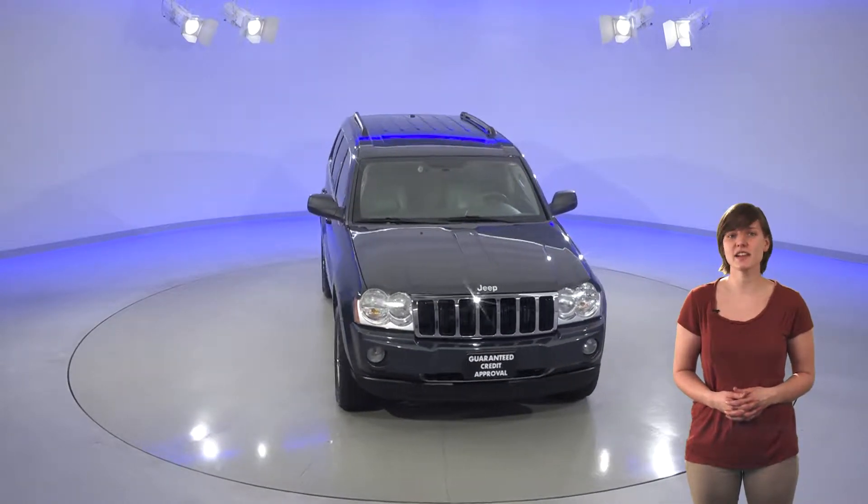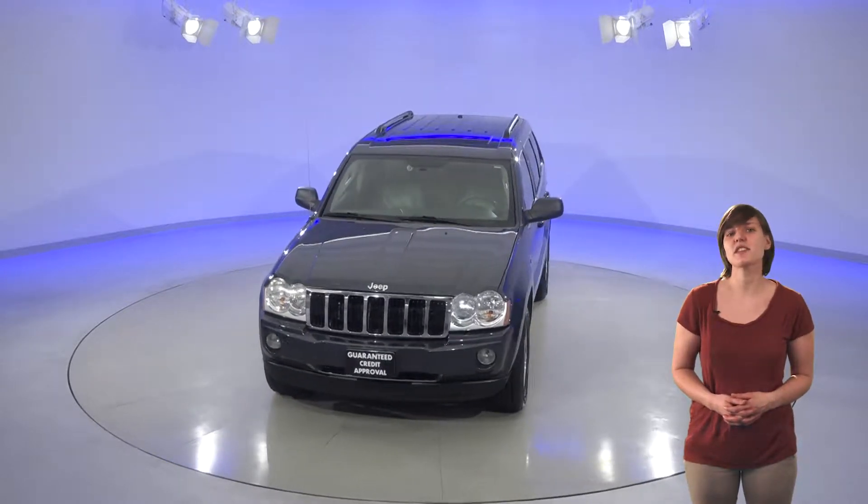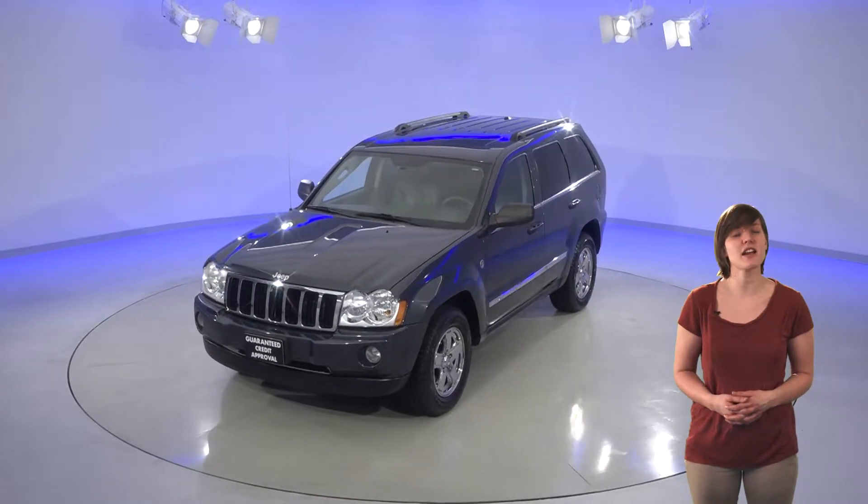It has a very pretty black leather interior that is super clean and has been well cared for. Your drive is about to get much more comfortable with the front heated seats and front and rear air conditioning.